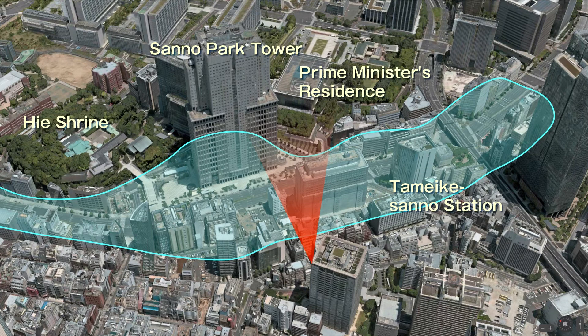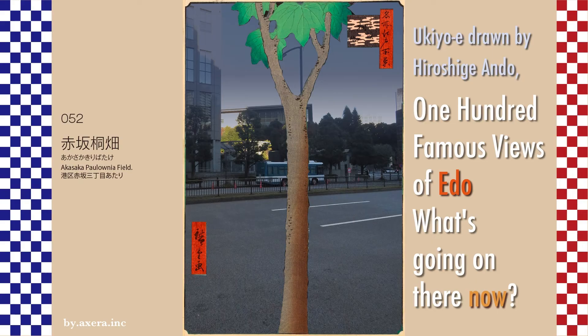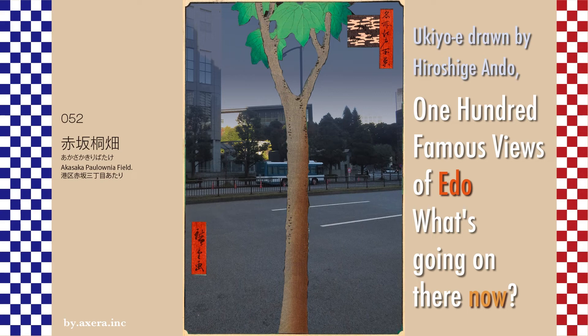The area where the Paulownia trees are planted in Hiroshige's painting is now the Tameike-dori Building District, with the Sanno Park Tower in the center of where the pond was, and the entrance to the Prime Minister's residence at the back of the painting, where police officers stand guard every day. It was only about 150 years ago, but there is no sign of it now.